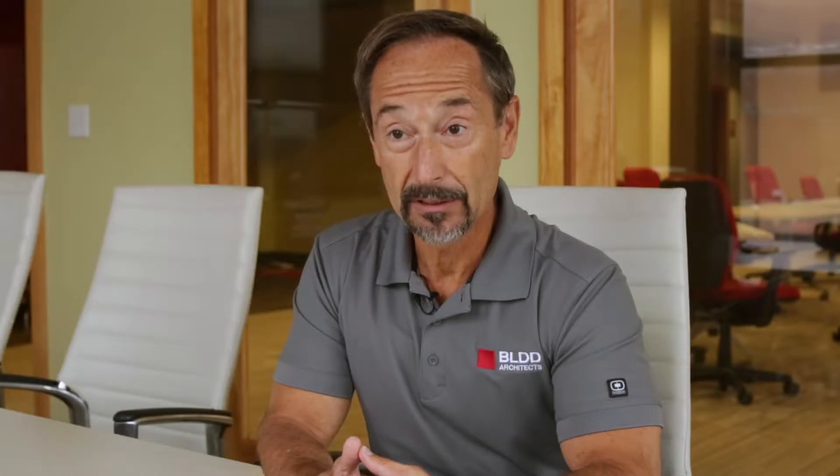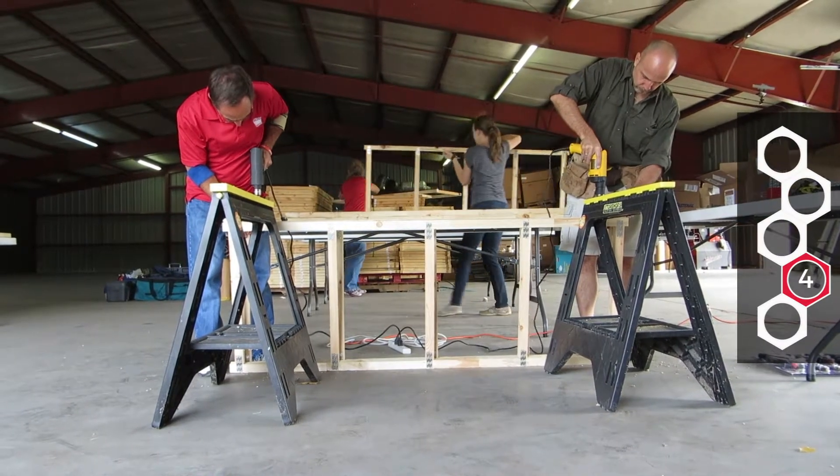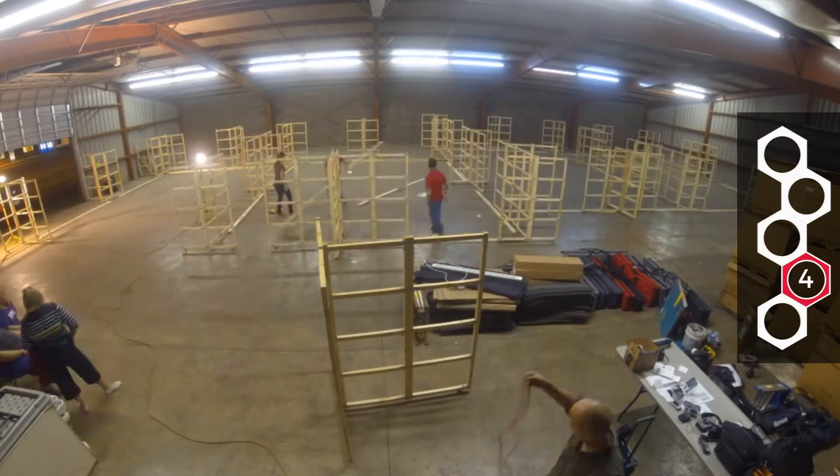Then we prototype, which is really where the big difference comes from. We don't just make models. We actually construct prototype environments that students and teachers test. Teachers as designers, students as designers, community members as designers — they're involved in saying these are the ideas that look like they have the greatest promise to create a wonderful educational environment.